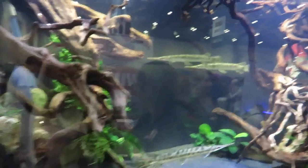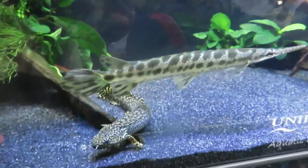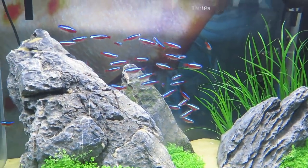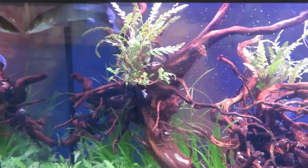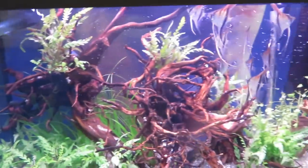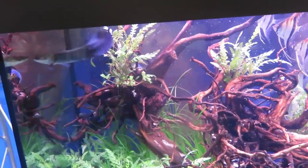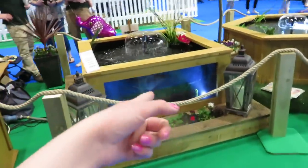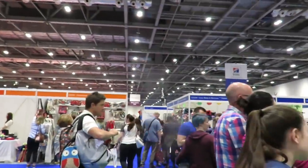Going over to the fish section, they had a good variety of fish this year. One thing I really liked was that they had pond fish, which I haven't seen them do in the two times I've been to this show - I thought it was really nice that they included pond fish. I did also get a fish goodie bag from this area. The ponds were really cool because the sides are a transparent plastic so you can look at the fish through the side and through the top.